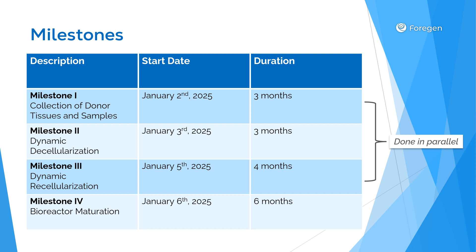Here's our research timeline. We've structured our work into four sequential but overlapping milestones beginning in January 2025. Tissue collection and dynamic decellularization will each require three months, dynamic recellularization will take four months, and the final bioreactor maturation stage requires six months. To increase efficiency, the first three milestones are being conducted simultaneously.